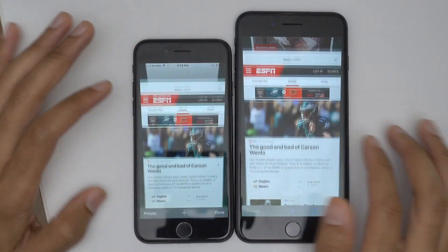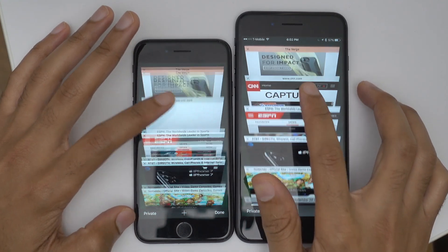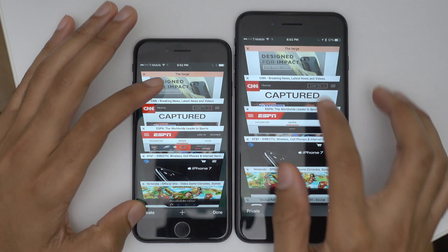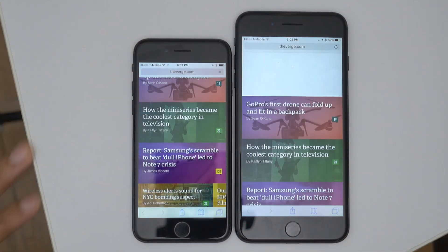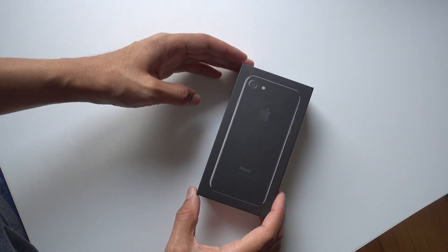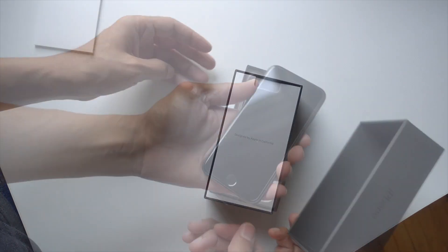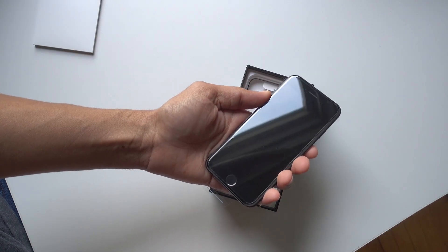Very unscientific — your mileage may vary — but from what I'm seeing here, real-world usage, you're really not going to notice much of a difference between the iPhone 7 and 7 Plus. Granted, that extra gigabyte of RAM is obviously there for a purpose, but I definitely wouldn't let the fact that the regular iPhone 7 has 2 gigabytes of RAM sway you from purchasing that device if that's what you wanted. Let me know what you think down below in the comments. This is Jeff with 9to5Mac.